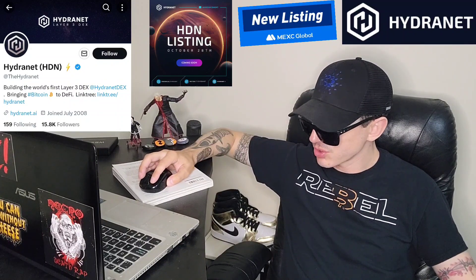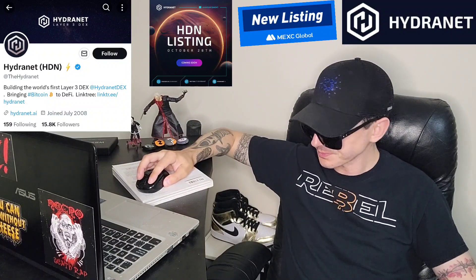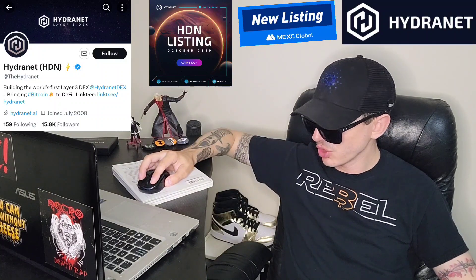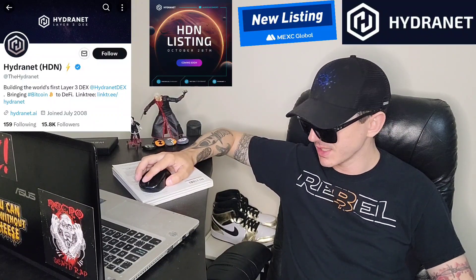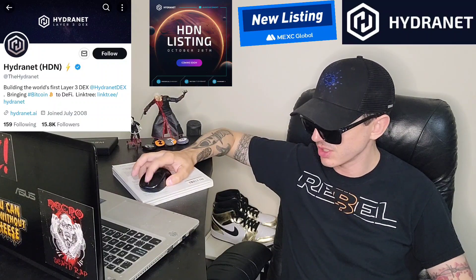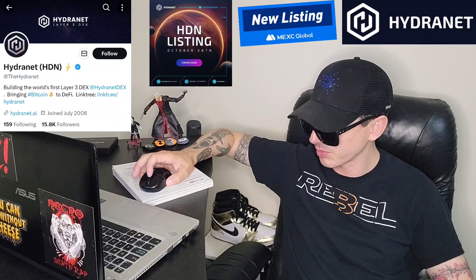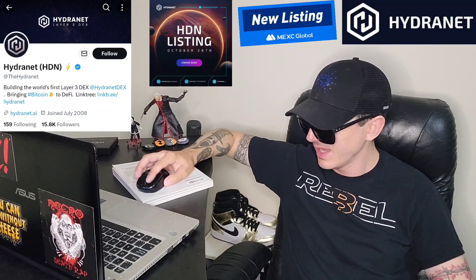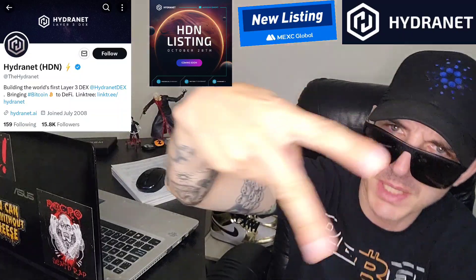You can follow all of their socials. Hydranet.ai is where you'll find all the info. You can find this token newly listed on MEXC Global as of October 28th. Let me know in the comment section what you guys think about this project — do you think this is a good investment or not? Make sure you like this video and subscribe for daily crypto videos where I go over the newest coins and tokens. Check out all the referral codes down there. Thanks for watching, everybody — have a great day. Peace out.